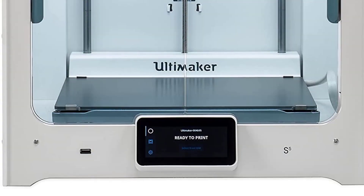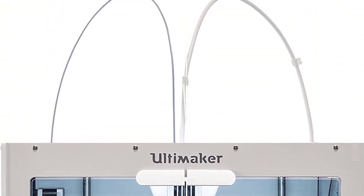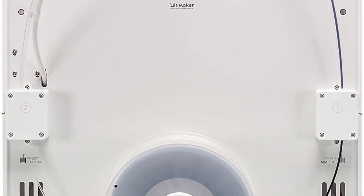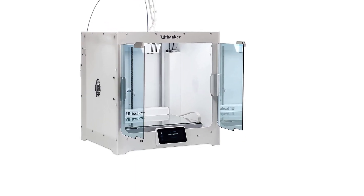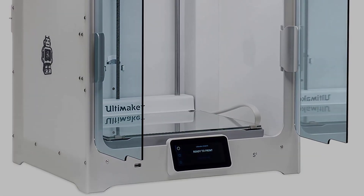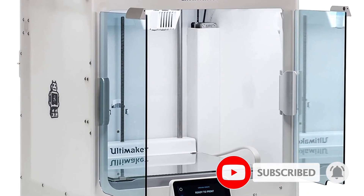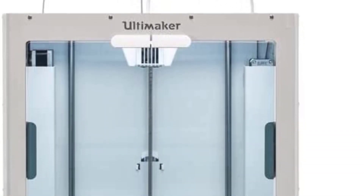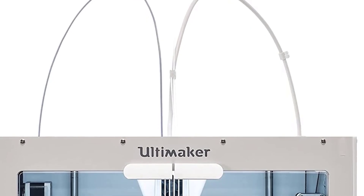Moreover, it is easy to set up and operate. The S5 can connect via Wi-Fi or Ethernet, and you can print objects from a USB thumb drive inserted into its forward-facing port. It uses the familiar Cura open-source printing software that Ultimaker now manages. The S5 is a good choice for product designers, engineers, and architects in need of a machine that can consistently churn out high-quality prototypes or models. Its dual extruders and large cubic print area yielded good to excellent quality prints in our testing.